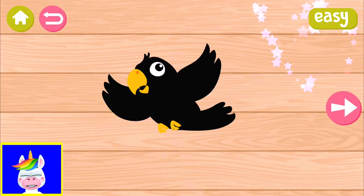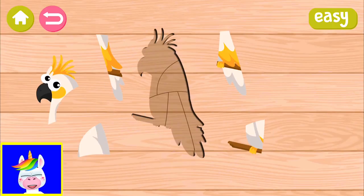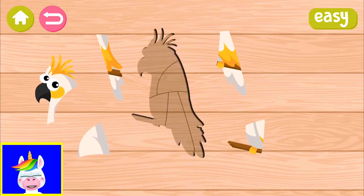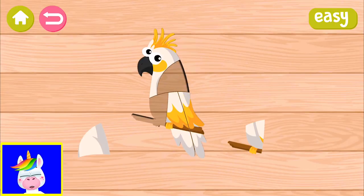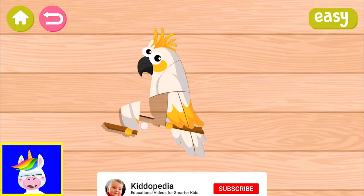A lot of children are watching these videos and I don't get a lot of comments because some small children don't know how to write or type. But you can hit that like button if you like this video. This is a cockatoo - I think it's an Australian animal. I have an Australian animals video where I have a cockatoo - it has a really interesting sound, go and have a look.